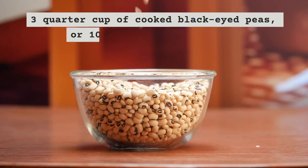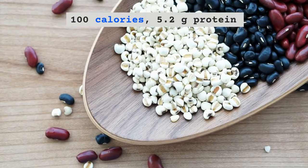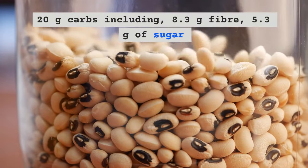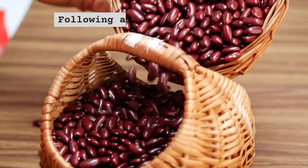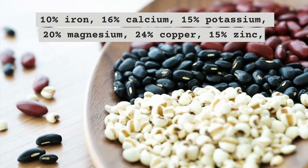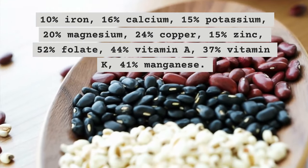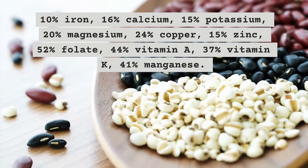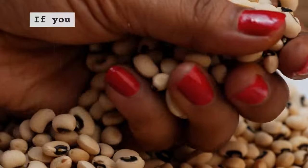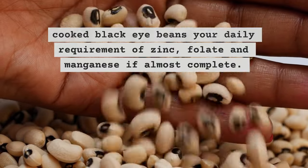Three-quarter cup, or 100 grams, of cooked black-eyed peas contains: 100 calories, 5.2 grams protein, 20 grams carbs including 8.3 grams fiber and 5.3 grams of sugar. It also provides the following percentages of daily values: 10% iron, 16% calcium, 15% potassium, 20% magnesium, 24% copper, 15% zinc, 52% folate, 44% vitamin A, 37% vitamin K, and 41% manganese. Two servings of 100 grams of cooked black-eyed beans will almost completely meet your daily requirements of zinc, folate, and manganese.